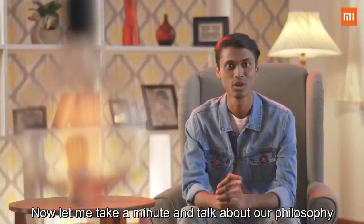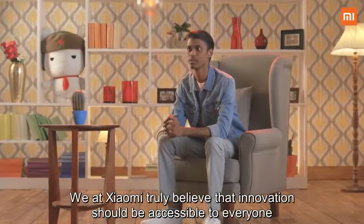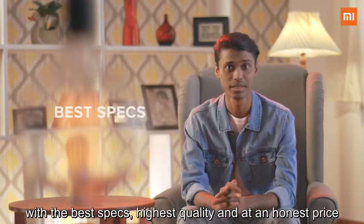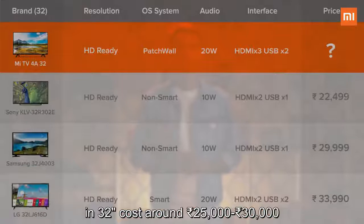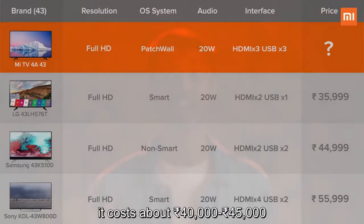We at Xiaomi truly believe that innovation should be accessible to everyone. That's why we are always working towards building products with the best specs, highest quality, and at an honest price. Most comparable TVs in the 32-inch segment cost around 25,000 to 30,000 rupees, and in the 43-inch segment they cost about 40,000 to 45,000 rupees.